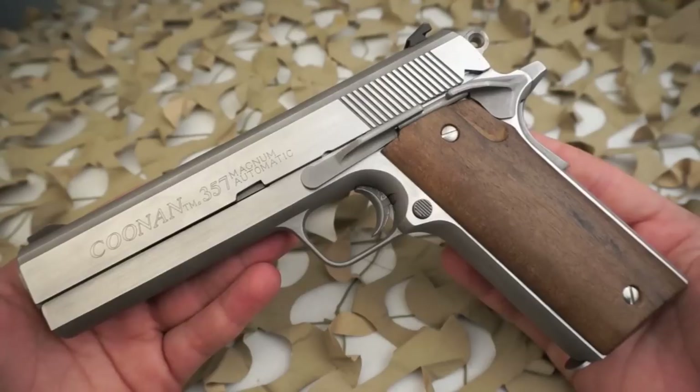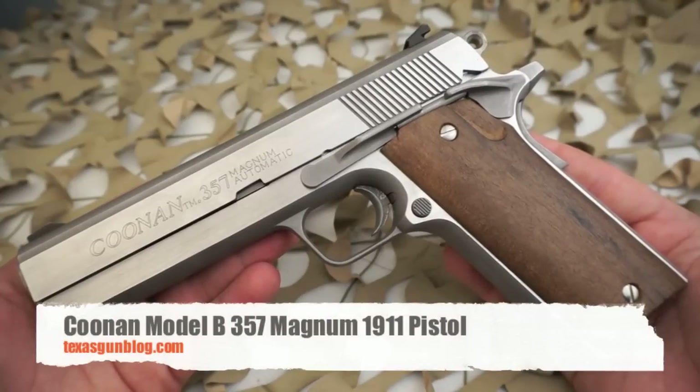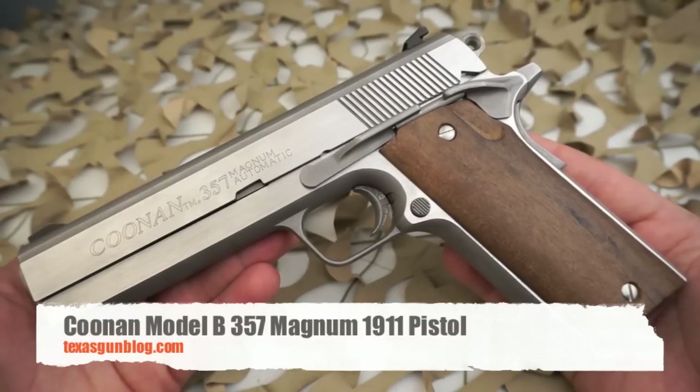We'll be doing a video on that one shortly. But all in all, the Kunin 357 is a great gun with a lot of interesting features. If you're looking to get one, or maybe you've got one for sale, you can contact us at the Texas Gun Blog. Thanks for watching, and please subscribe.